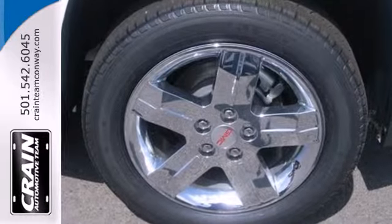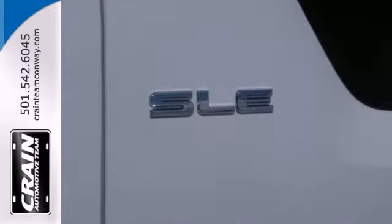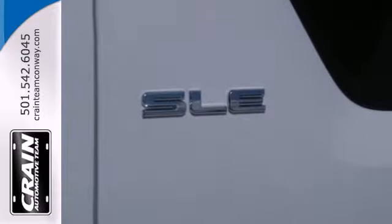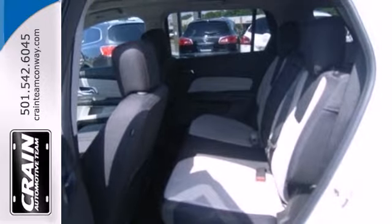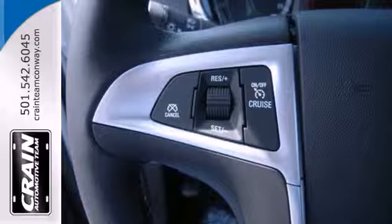You'll feel warm and cozy inside, with a good view behind you thanks to the heated mirrors, and the steering wheel audio controls, CD player with MP3 decoder, and keyless entry top off an already great machine.